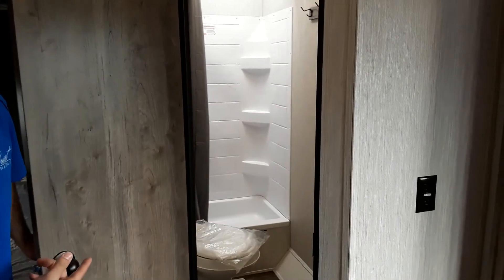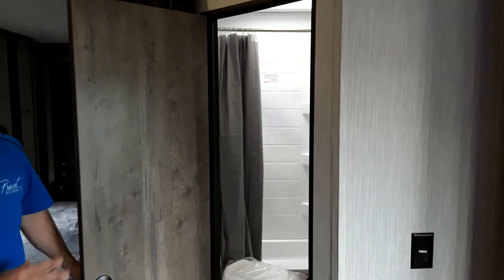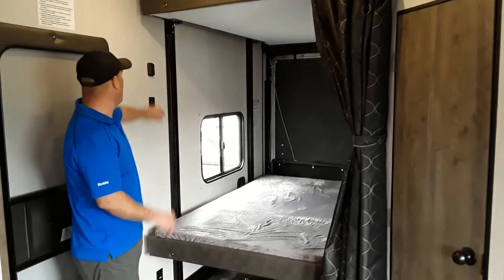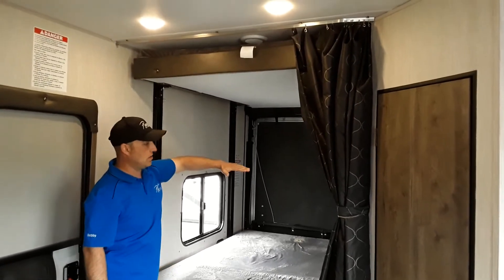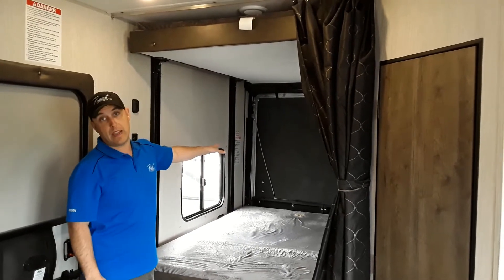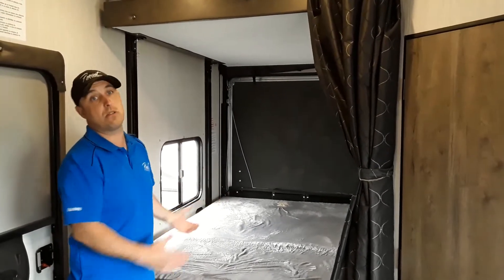The bathroom on this one is opposite the actual Toy Hauler component of the trailer. It does have a traditional tub, toilet, and vanity, so it doesn't sacrifice anything there. Wolf Pack has also rigged this up with the Happy Jack system, so lifting your bed is super simple. The other bunk comes down and sits right about eye level height. There's no sacrifice either — it's still a full ramp gate, which hasn't been cut in half.